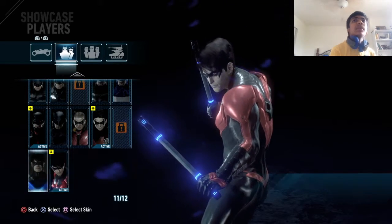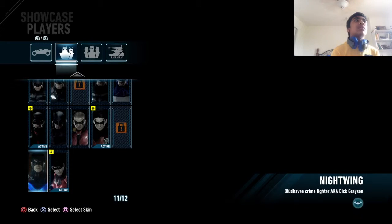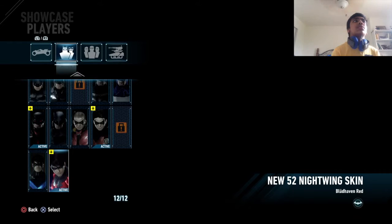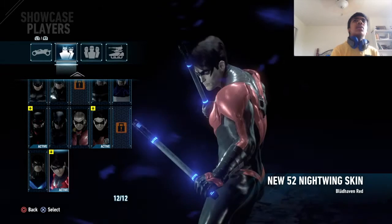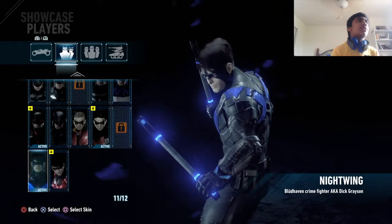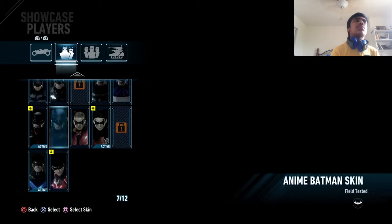This is my Nightwing skin and then there's my other one. I kind of like the blue one better — the blue one looks pretty sick.